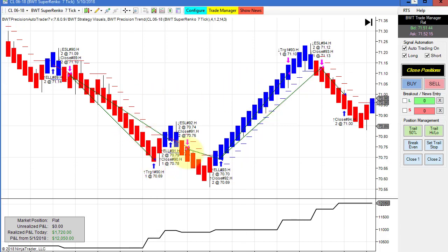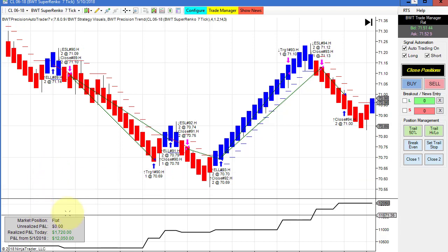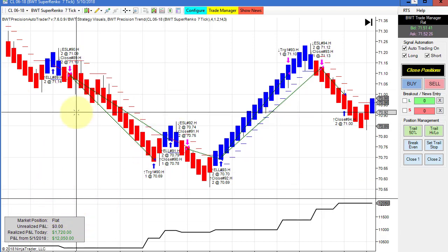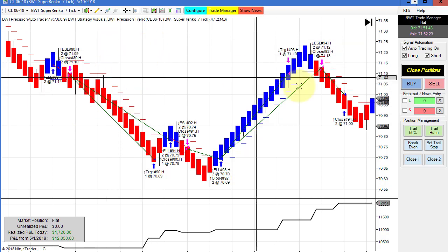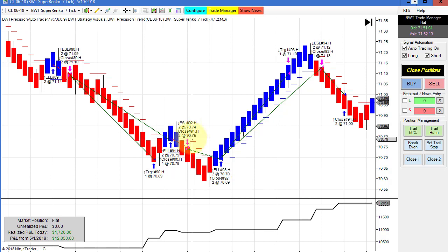I wanted to show this chart. I had to refresh the chart, so this is actually a look back. The actual performance on this was about $1,400, so the trades were similar here on the Suparenko 7 tick, but this was a winning chart today, and very similar looking trades.